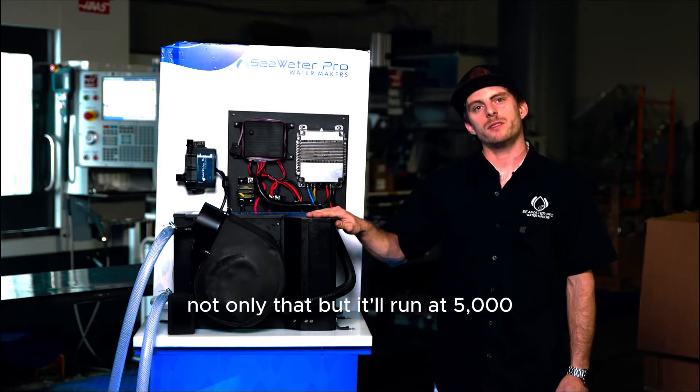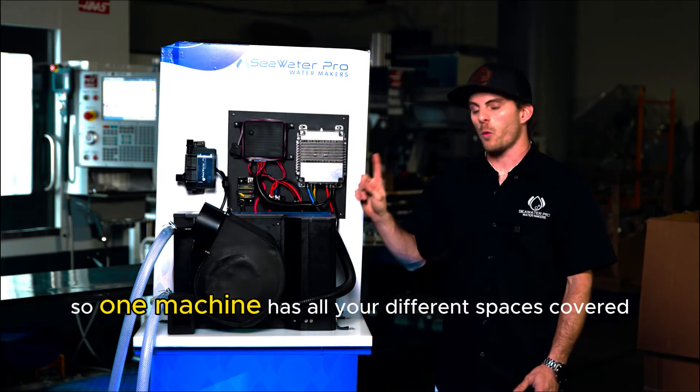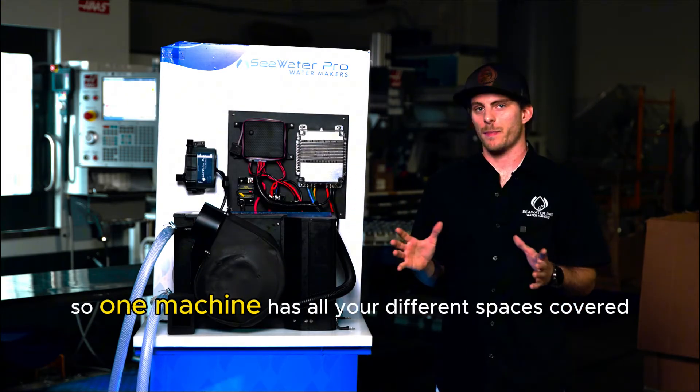Not only that, but it'll run at 5,000, 9,000 and 12,000 BTU. So one machine has all your different spaces covered.